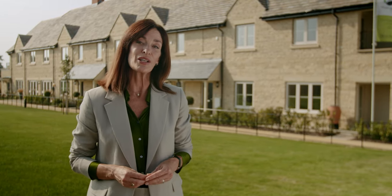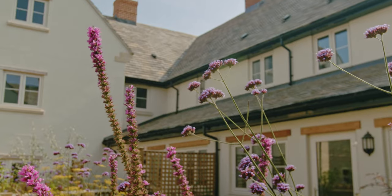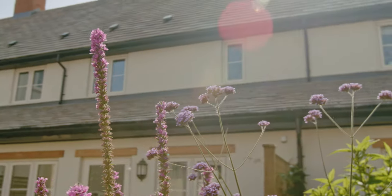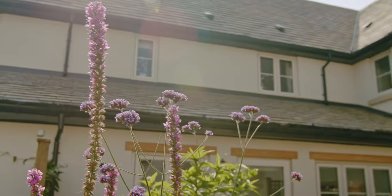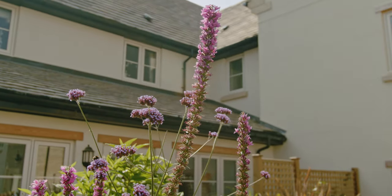Cotswold Gate is a development of high-quality new homes in Burford by Beechcroft and Lyoncourt Homes. Both are award-winning developers with a shared commitment to high-quality build, design and customer service. At the heart of this new development in Burford, Beechcroft has created an outstanding collection of two- and three-bedroom apartments and two-bedroom houses, designed exclusively for over-55s.